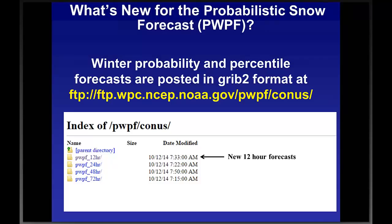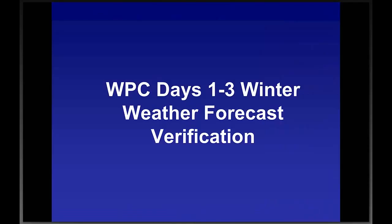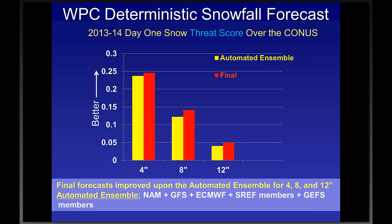Many offices use 12-hour heavy snow and freezing rain warning criteria, so we've been asked to provide those forecasts in addition to the 24-hour forecasts done historically. These will be posted right after we send out the accumulations on the FTP site. The probabilistic winter precipitation forecast — PWPF — will be available at 12-hour intervals. The website displays probability percentile forecasts at 24, 48, and 72 hours, with 12-hour to be added. All forecasts are available in six-hour time steps. To look at the 12-hour forecast now, use the FTP site rather than the main website.